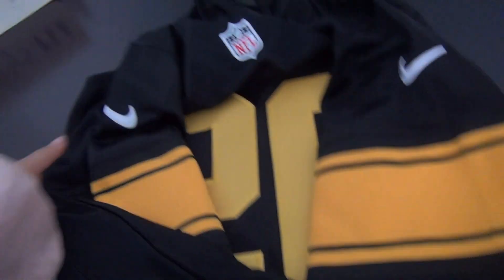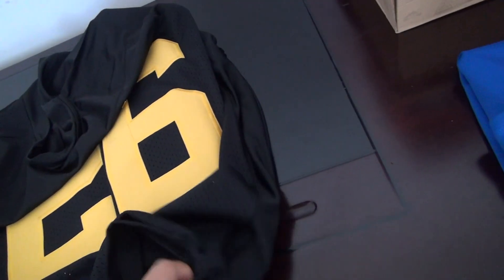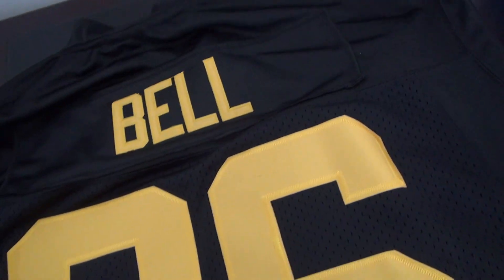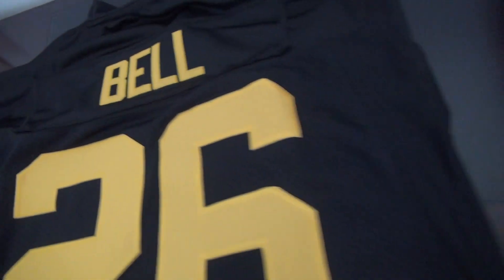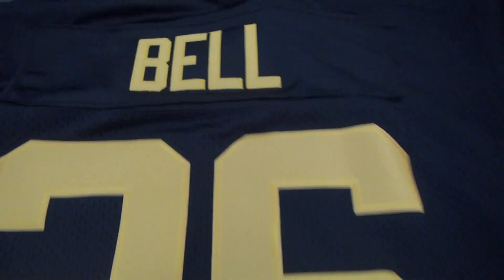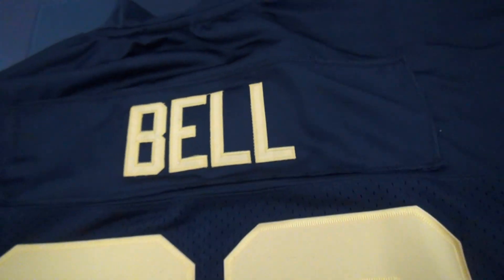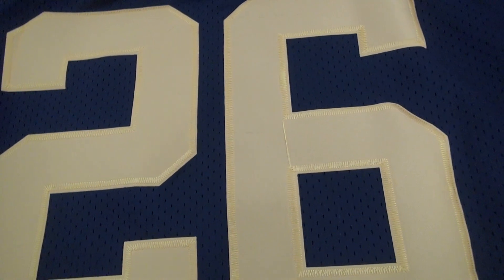Let's go to the back of the jersey. We just sell it — it's $21.88 each. This is the No. 26 Bell jersey with the golden color, 2015. The name Bell and No. 26 are both stitched very well.